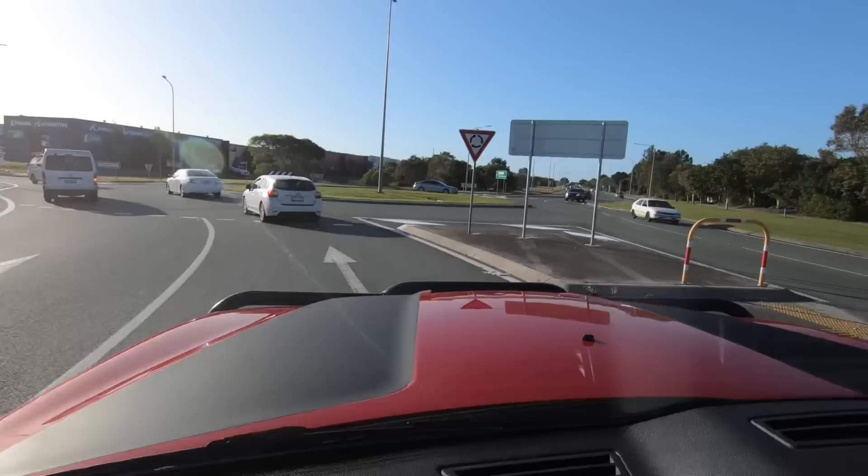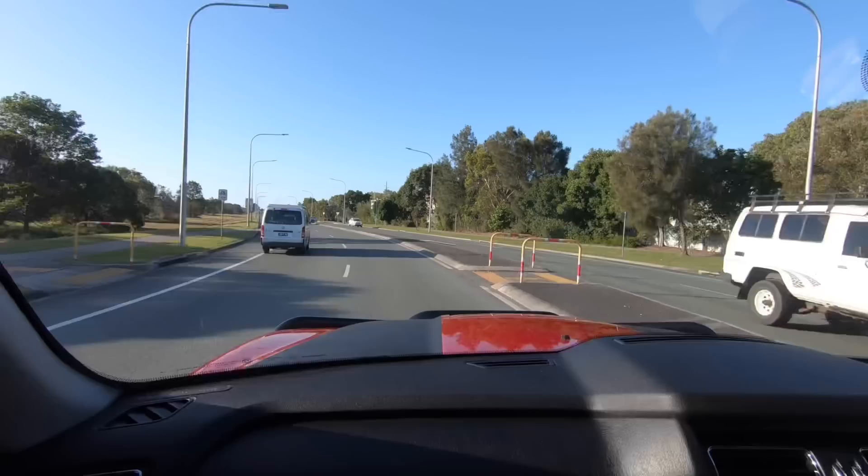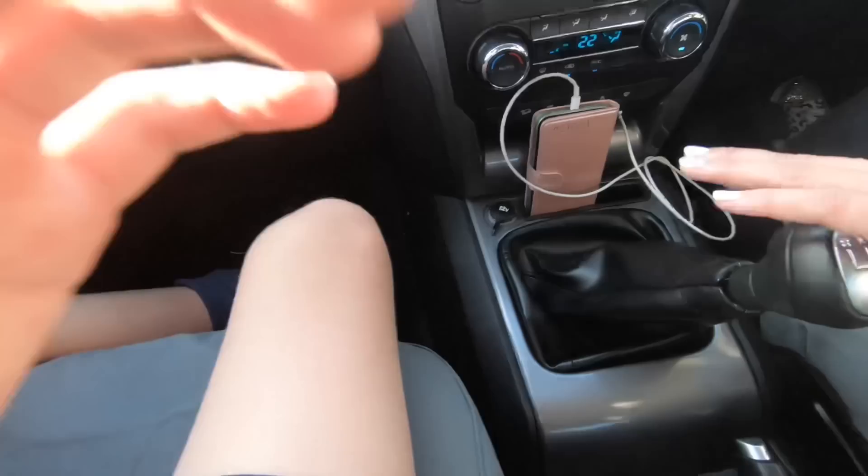How does it feel driving it? Well, it's good. I'm just getting used to driving manual again. One thing I really like is it's very soft. I like all the space in the bottom — there's a lot of area you can do stuff in, especially in the passenger seat.